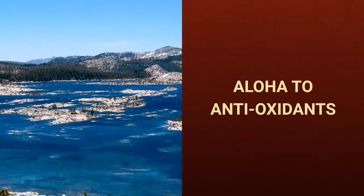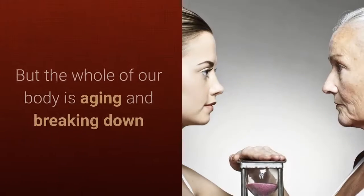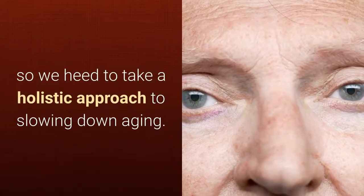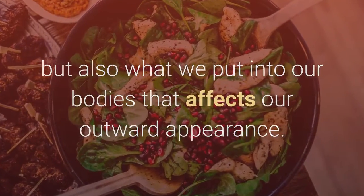Aloha to antioxidants. When many people think of anti-aging, they often just think of their skin and outward appearance. But the whole of our body is aging and breaking down, so we need to take a holistic approach to slowing it down. It's not just what we put on our skin, but also what we put into our bodies that affects our outward appearance.